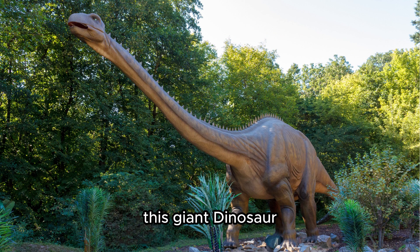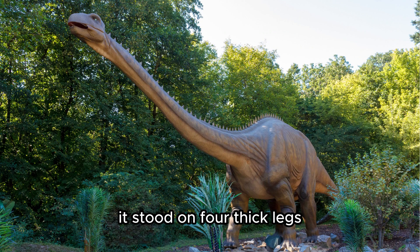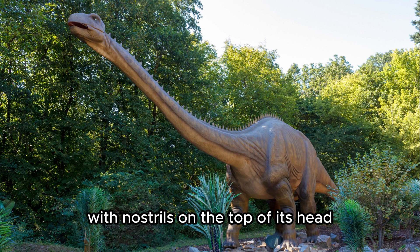Brachiosaurus. This giant dinosaur had a long neck to reach high into the trees. It stood on four thick legs and was taller than most dinosaurs, with nostrils on the top of its head.